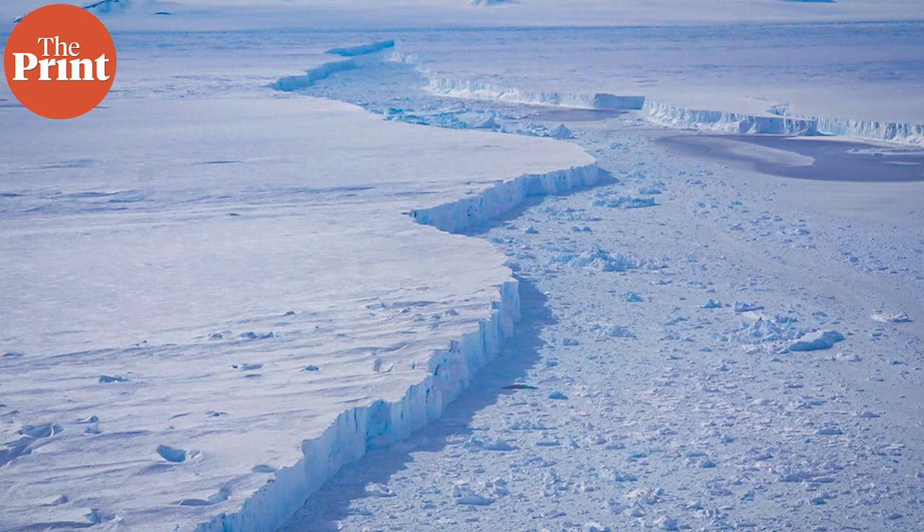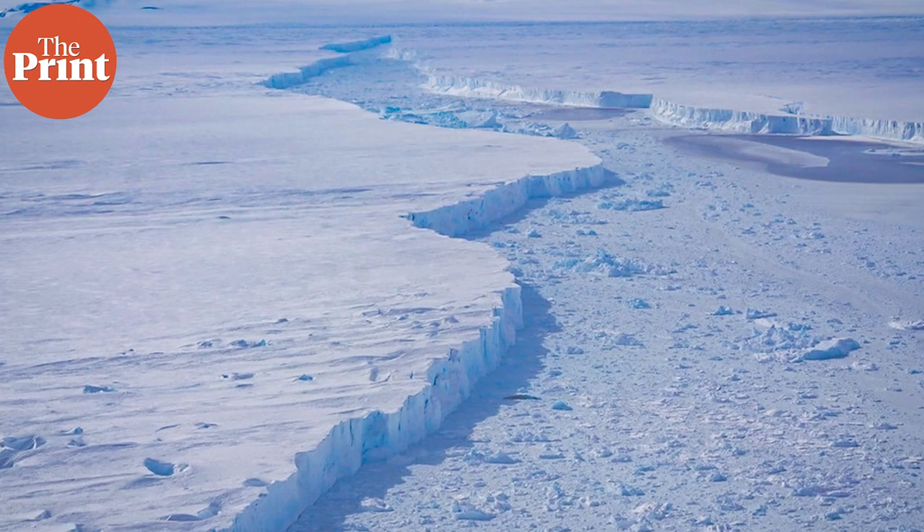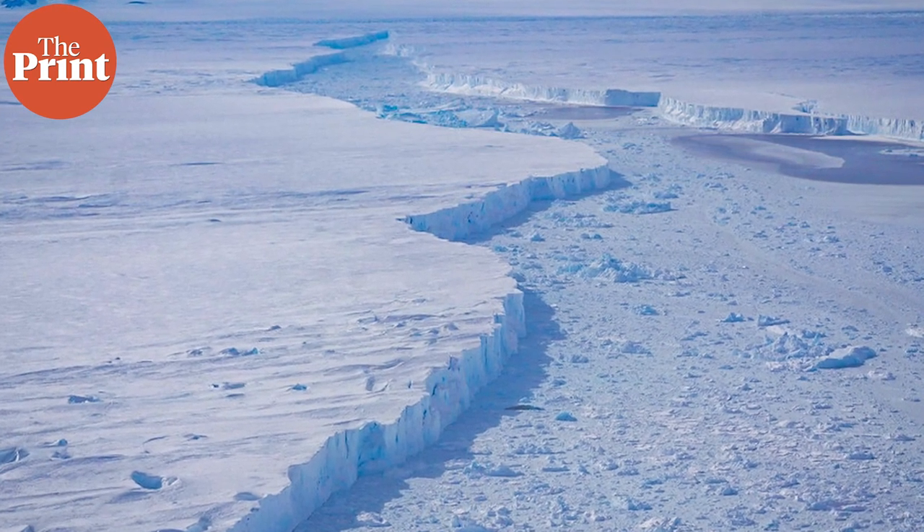Thwaites Glacier in West Antarctica, which covers an area of about 192,000 square kilometers, is one of the most significant and rapidly changing glaciers on the continent. It is often known as the Doomsday Glacier.